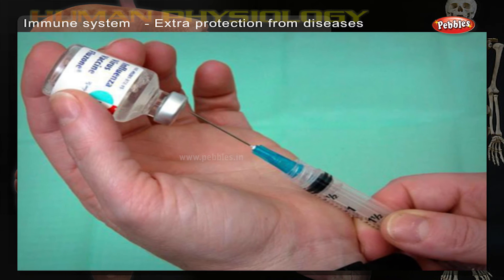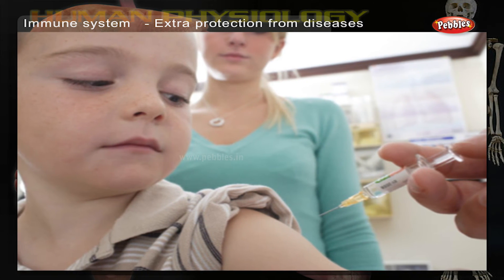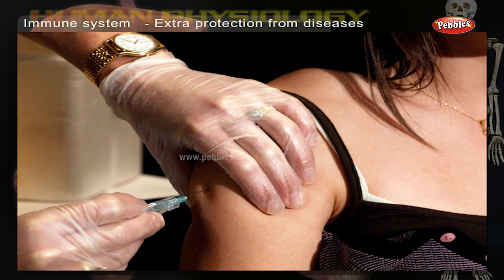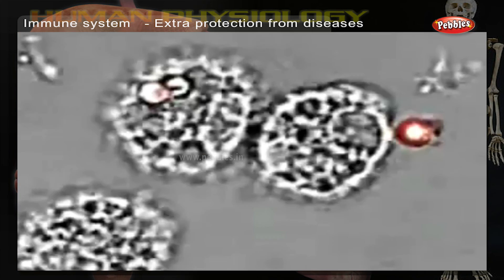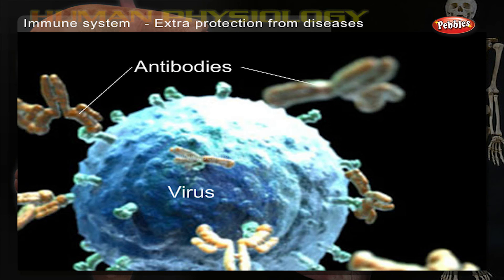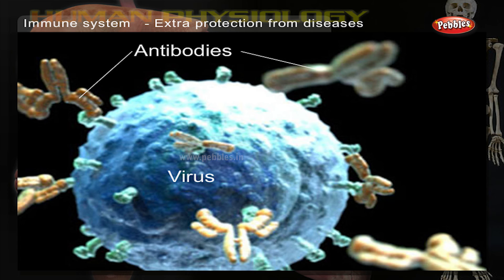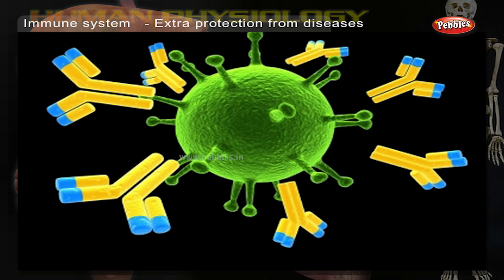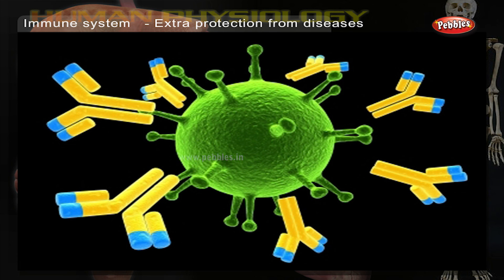Extra protection from diseases: we get vaccinated to protect ourselves from some diseases. We are injected with some weak germs causing a particular disease. This provokes the immune system into action. The antibodies produced attack these germs immediately and also remember the structure of the germs to prevent future strikes.